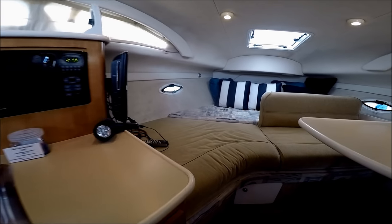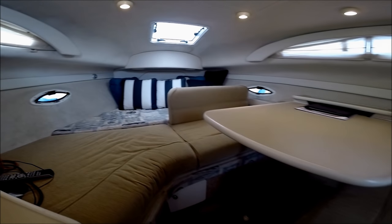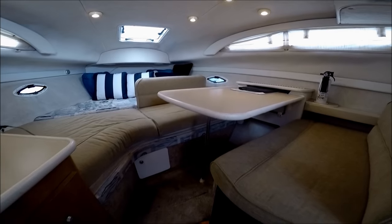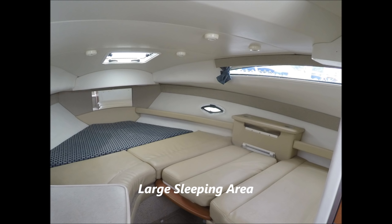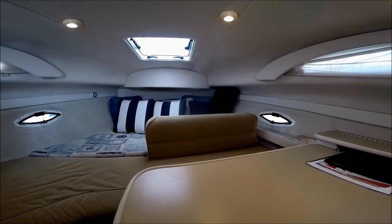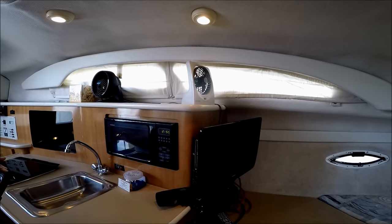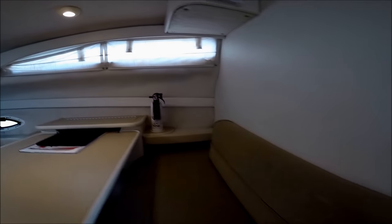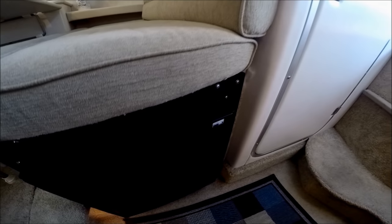Forward, we have this large berthing area. That seat back comes out, this table drops down and becomes a sleeping area — we call it the playpen for at least two adults and lots of kids. This vessel also has a flat screen TV. Notice the Bayliner slash windows for light into the cabin. Circling around, we see under these seats there's storage, and we have a brand new Norcold refrigerator.